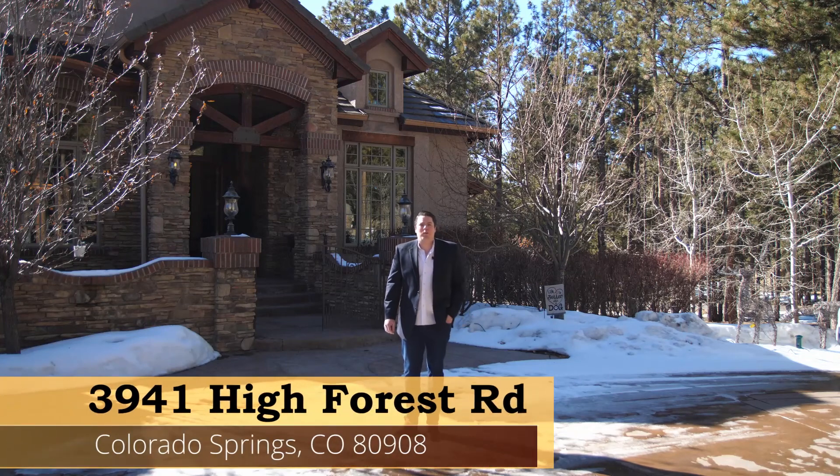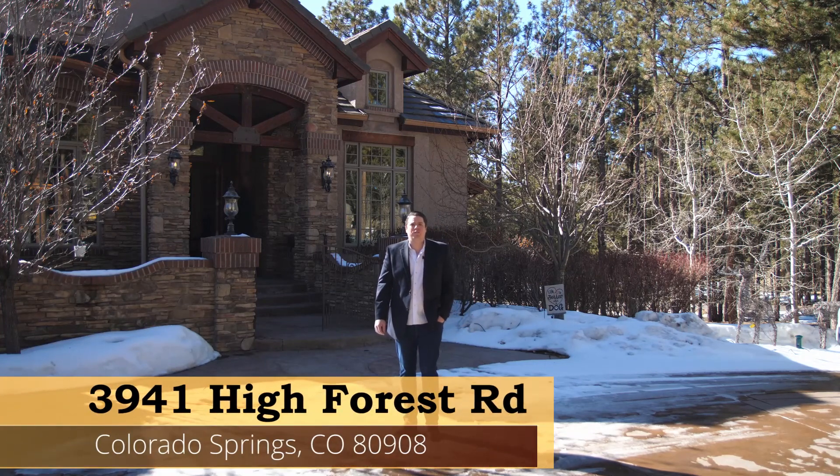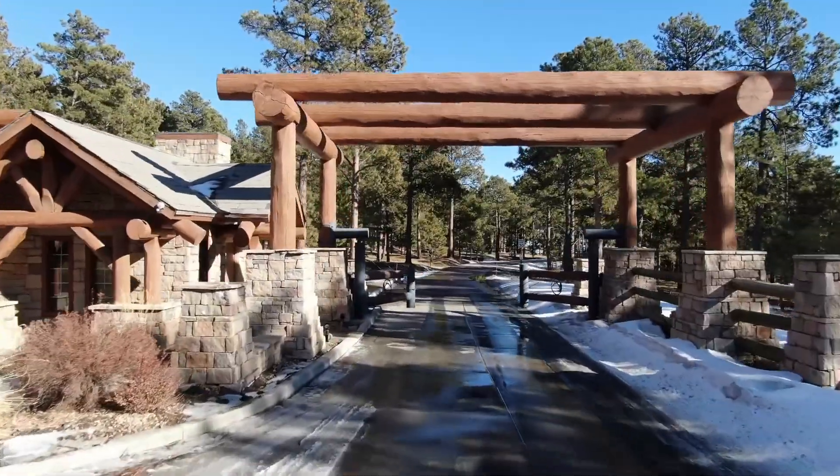Hi, Blake Barkas with Bold Street Properties. I want to welcome you to 3941 High Forest Road, located in the exclusive gated community of High Forest Ranch.